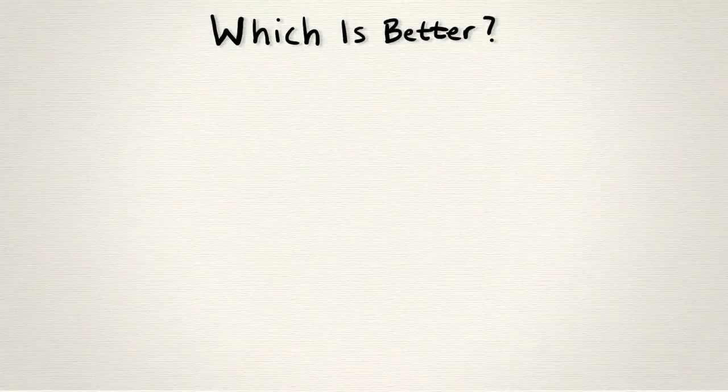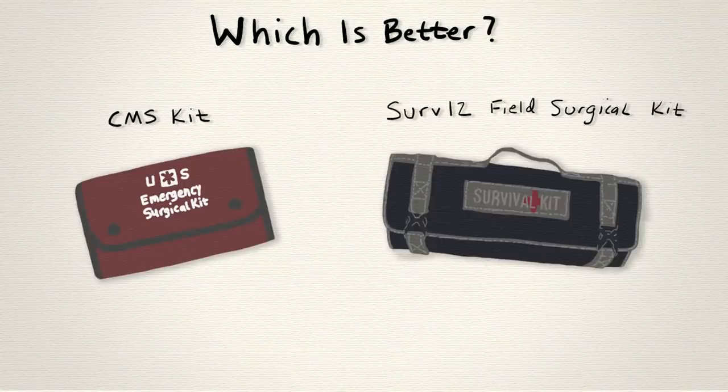Today we're going to answer the question of if the CMS, or the SERV-12, is objectively the best surgical kit for you.